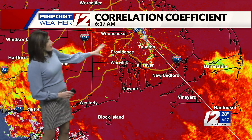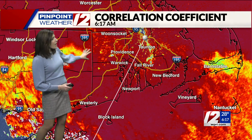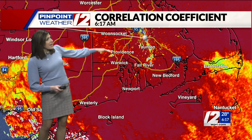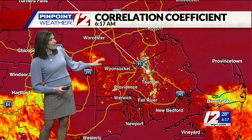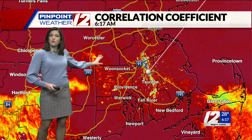Another product that we use is something called the correlation coefficient, and where we look for these bright colors that you see from Hartford to Willimantic out to the Cape and now up in the northern parts of Rhode Island — that's where we're already starting to see some sleet mixing, and maybe even into the southern parts of Worcester County.